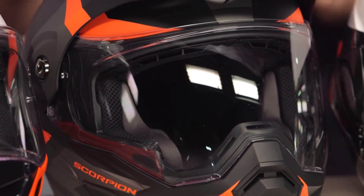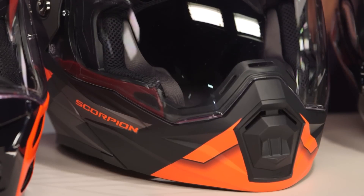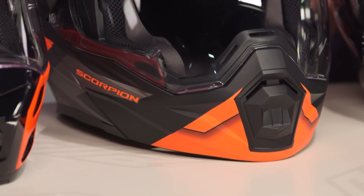Both of these helmets are just DOT rated. It's harder to get more than DOT on a modular helmet. If you're thinking about riding with the chin bars up, they're not DOT rated in that position — they're always DOT rated when you have the chin bar in the down position.